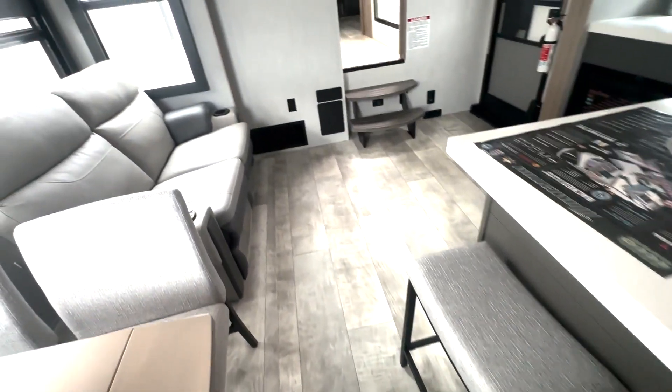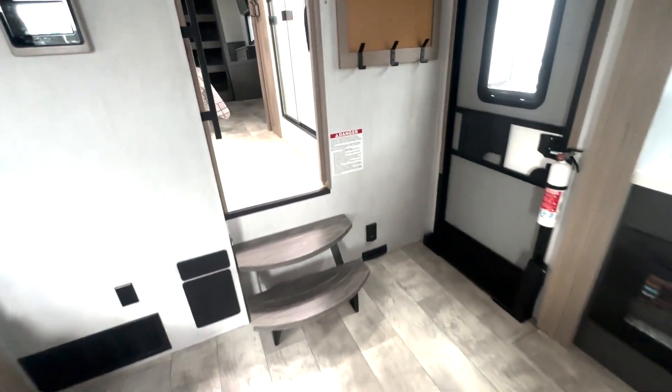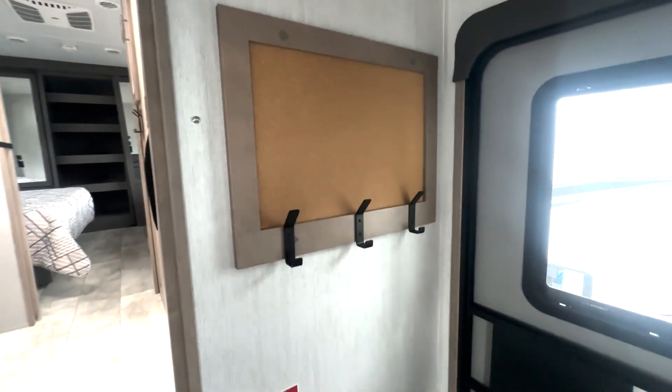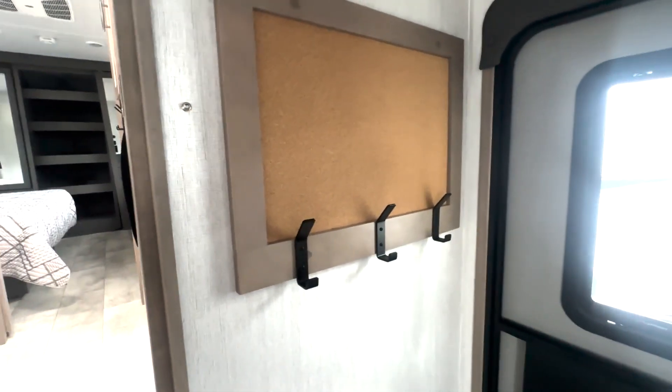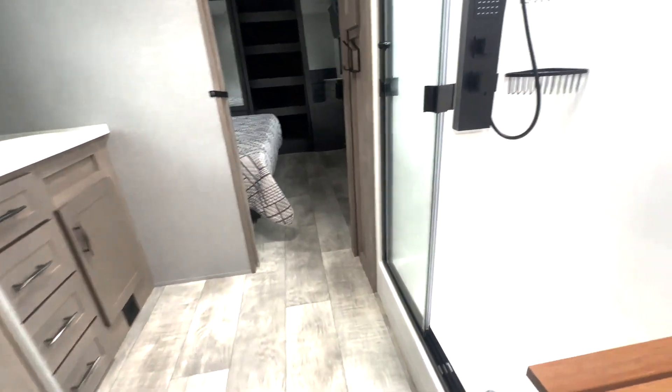You have bar stools right here and a sofa across from your entertainment section. I like how open this space is. Right by your door you have this bulletin board area — a place to hang your coats, dog leashes, or purses — and a nice solid grab handle to step up into your bathroom.